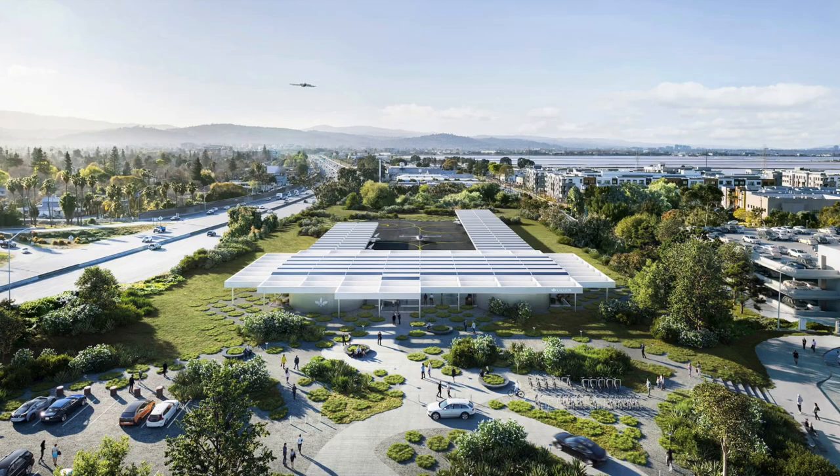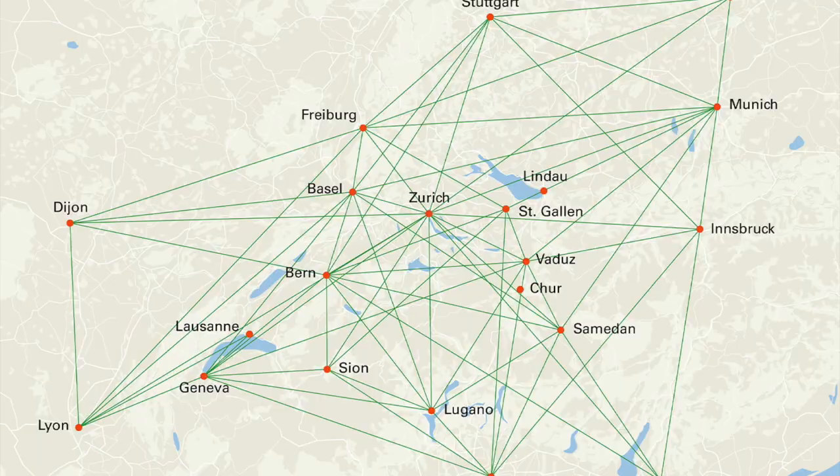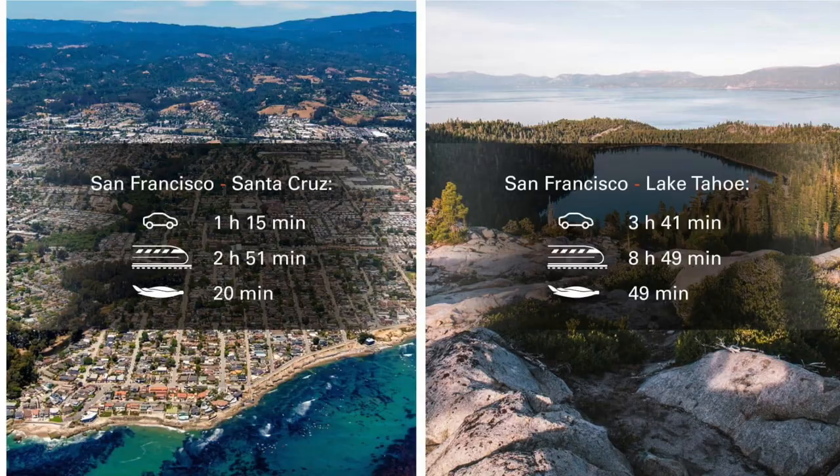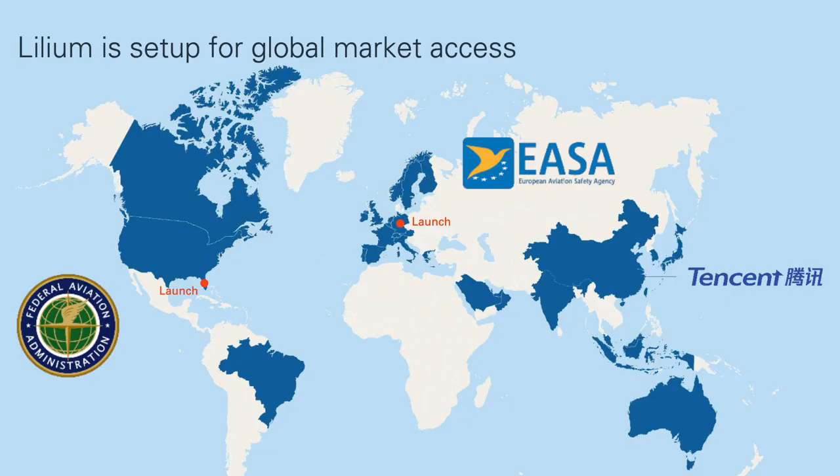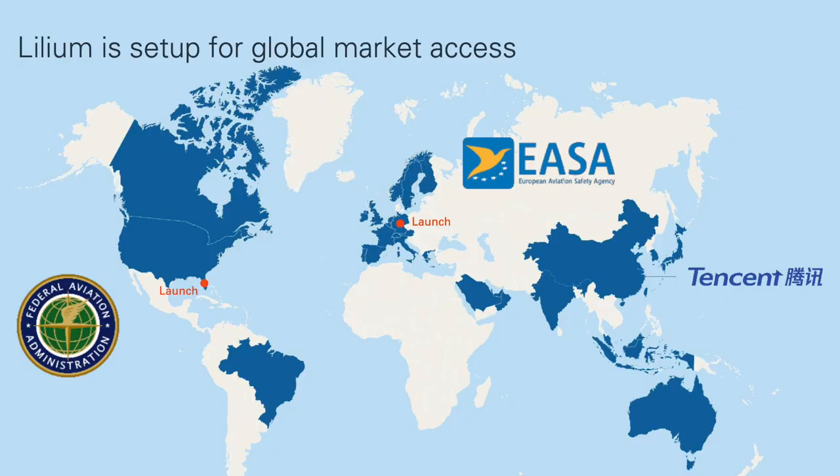They're just getting started in Florida, but Lilium plans to expand all over Europe, as seen in their plan. Lilium also plans on entering into the San Francisco area, California, and New York. They plan on expanding all over the world — Florida is only the beginning.